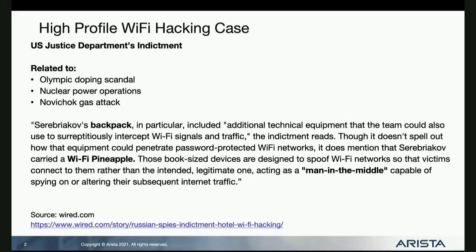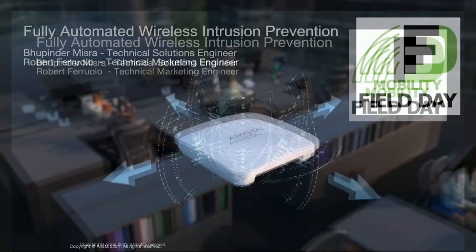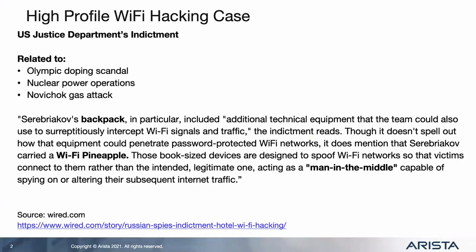I'm going to be talking about fully automated WIPS - Wireless Intrusion Prevention. I'll be doing some slides and then we're going to hand over to Bupinder for a quick demo.